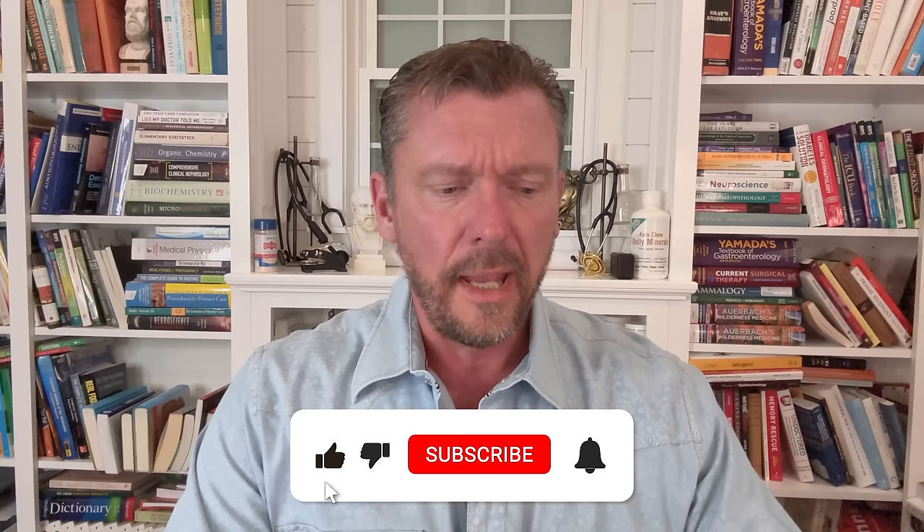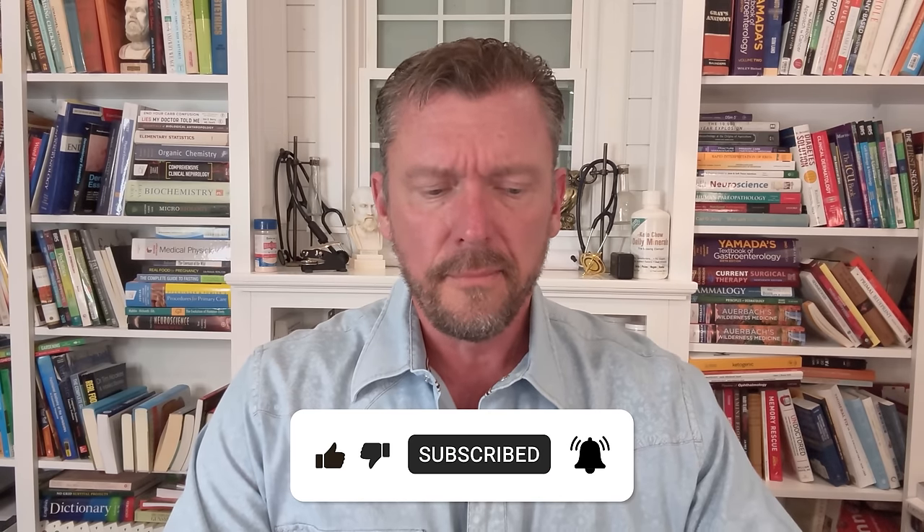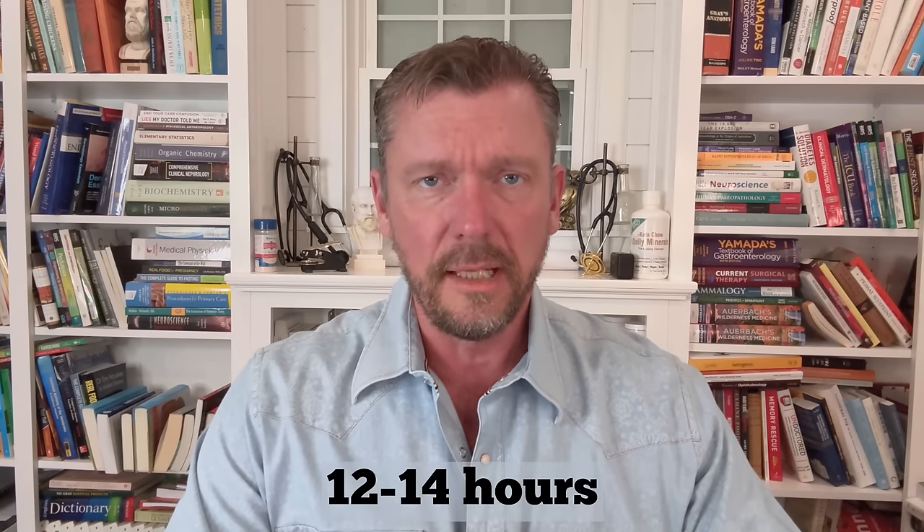I'm Dr. Ken Berry. I'm a family physician and I've been doing this for 22 years. There was a time back during my training and shortly thereafter where doctors had at least a modicum of common sense — they still understood human physiology and biochemistry. So 20 years ago, every doctor told you you've got to be fasting for your labs, and the typical length of the fast is overnight, 12 to 14 hours. That's going to give you the most reliable numbers for your lab work. I wanted to go through the full list of labs that are definitely affected if you're not fasting.